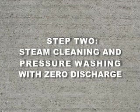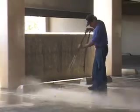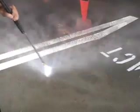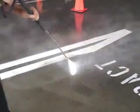Steam cleaning and pressure washing with zero discharge. The cleaning process removes surface oil, grease and grime. Notice the surface oil and grease being removed. White lines are protected, untouched by the high pressure cleaning process. Surface grease and grime can be removed very easily.